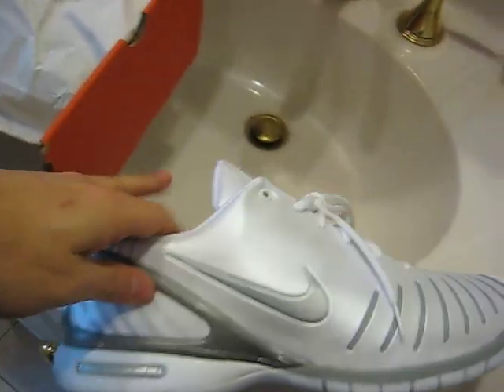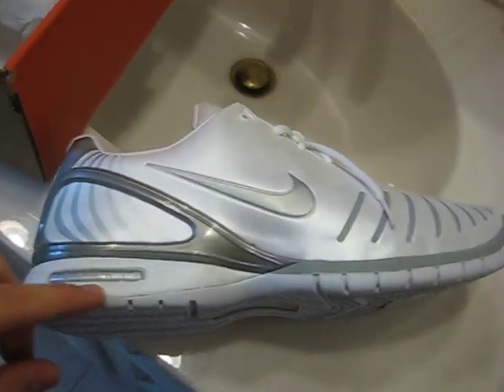This shoe retailed for, I believe, $120 — I could be wrong. It came out in '06 and it's got the Zoom Air. It's a very unique looking shoe and I think Nike did a good job with this.